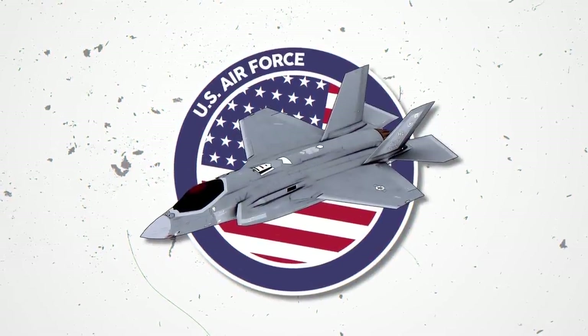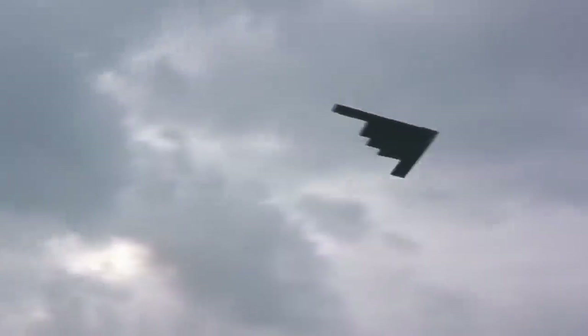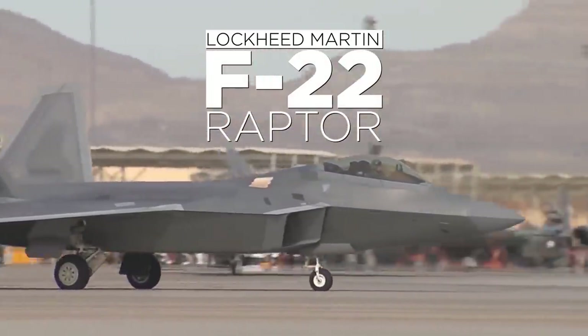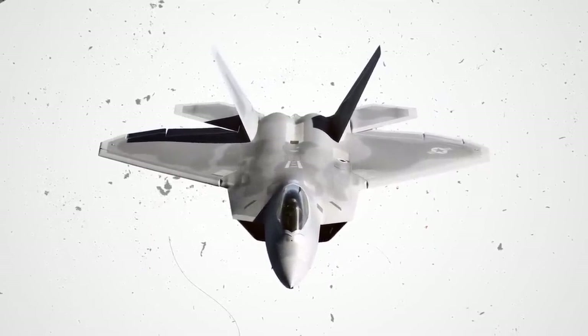The United States Air Force has some of the most technologically advanced weapons in the world. But when it comes to fighter jets and taking control of the skies, the US Air Force has something that no other military can match. The Lockheed Martin F-22 Raptor defines air dominance with its unique combination of stealth, speed, agility, situational awareness, and its lethal long-range air-to-air and air-to-ground weaponry.